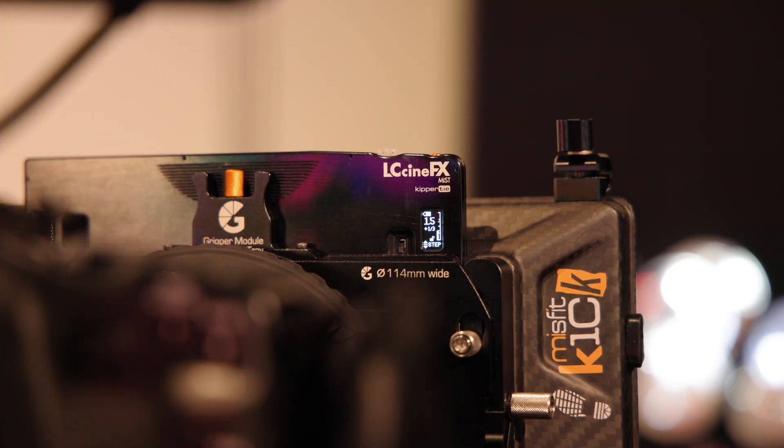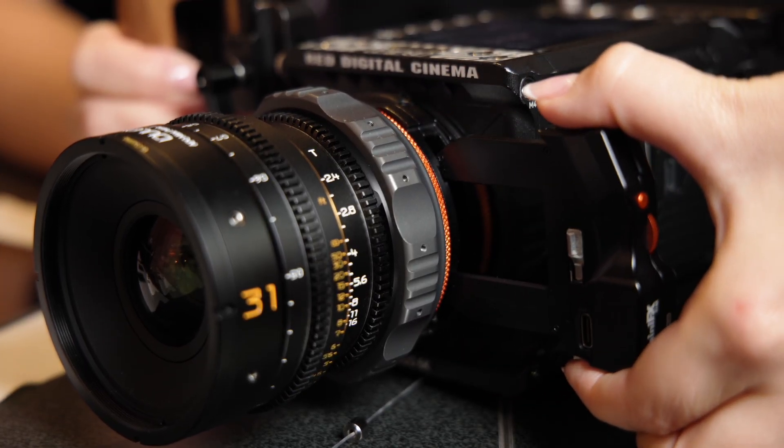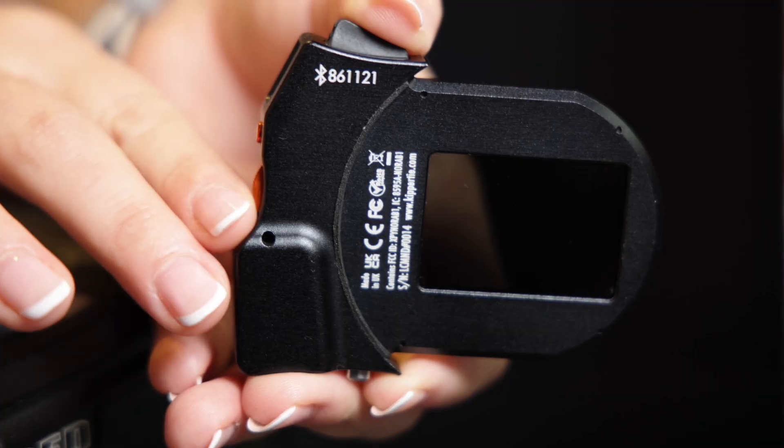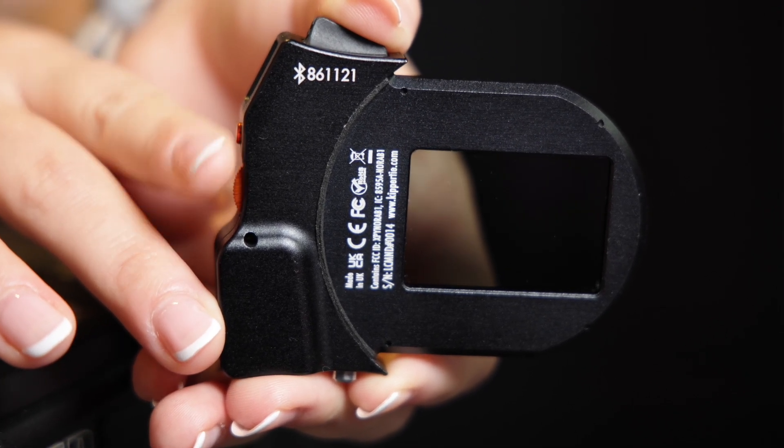The solution currently available for purchase is the LC Mini ND, a drop-in filter compatible with the Canon drop-in mount already on the market. Kippertai has also developed their own drop-in mounts — RF to EF, RF to PL, E to PL, Z to PL, and L to PL — which will be available to purchase after IBC.